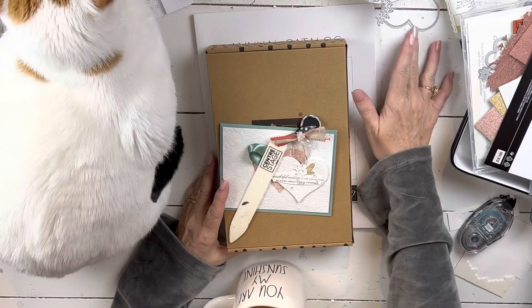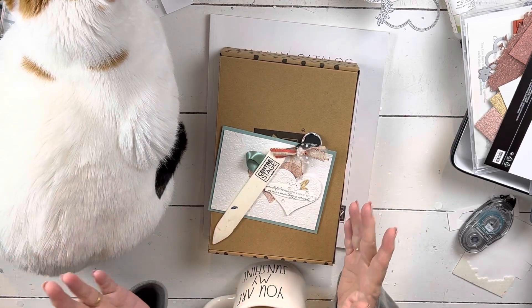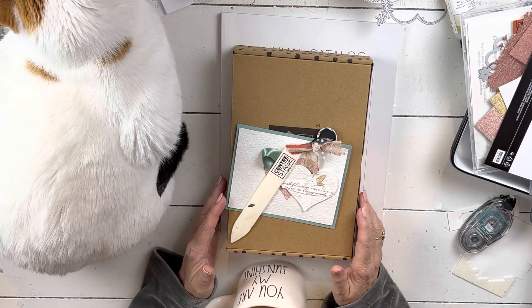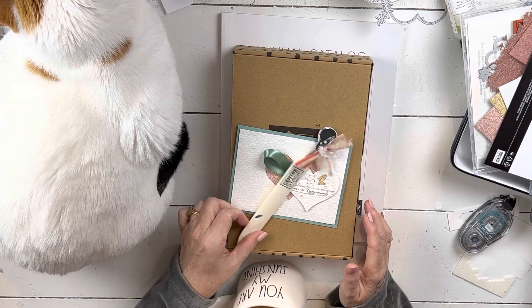So I fed both my cats, but they're a little bit confused because normally I do a bit more in the kitchen before I come straight up to the office. So they both think they have to be on the table. I made both of them get down, but obviously she's a little bit more obstinate.